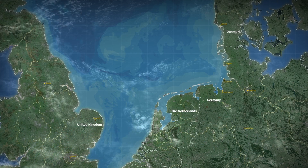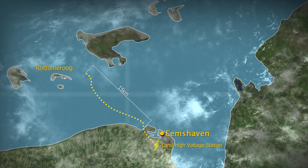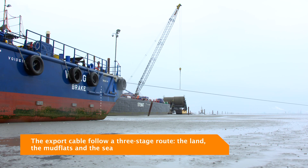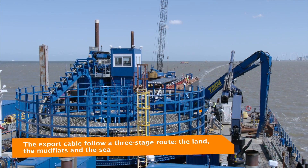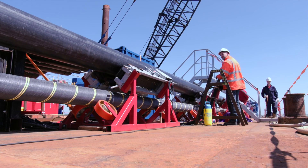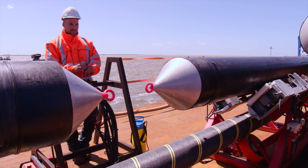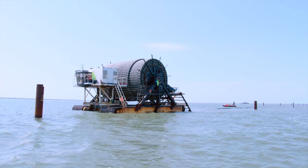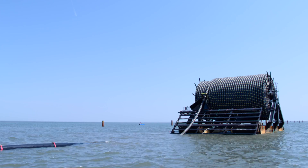Simultaneously, the installation of two export cables to connect the offshore wind park to the land high voltage station starts in the shallow water tidal flats of the Ames. The mud flats are protected as part of the Natura 2000 network. They are exposed just twice daily during low tide, and are characterized by weak soil and deep gullies. Therefore, an ingenious installation method was conceived that minimizes the impact on the environment.